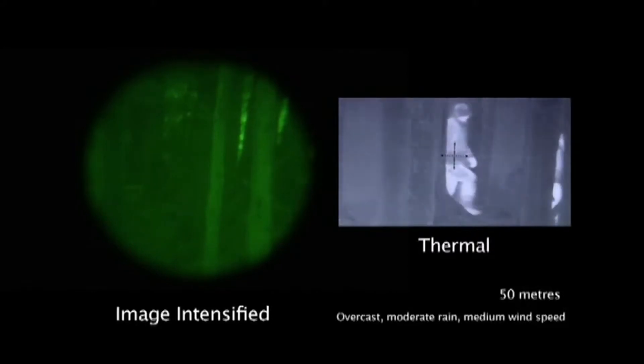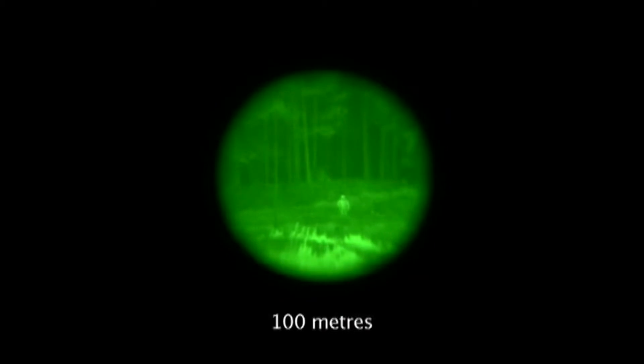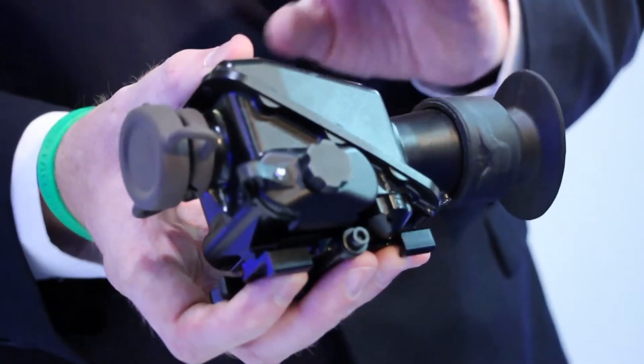With image intensification you get an image as your eye would normally see in visual conditions — you're looking in the visible spectrum. The other way to see in the dark, in zero light conditions, is to look outside the visible spectrum, in the thermal. This here is the Dragon Compact.